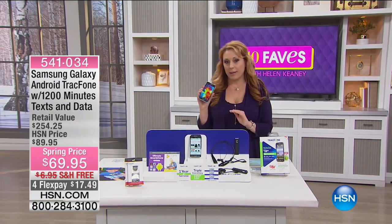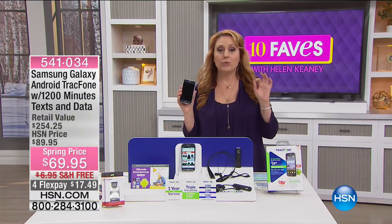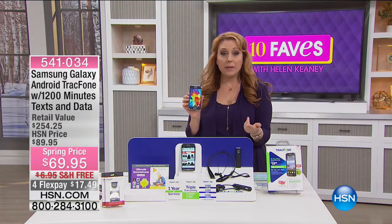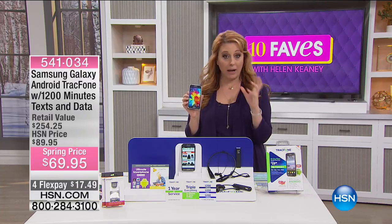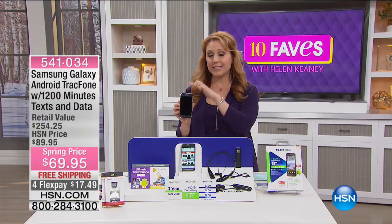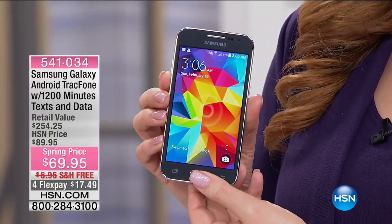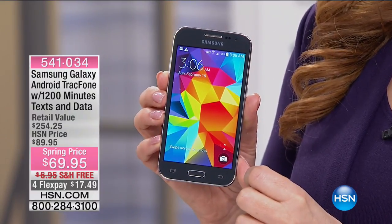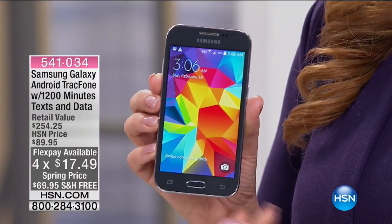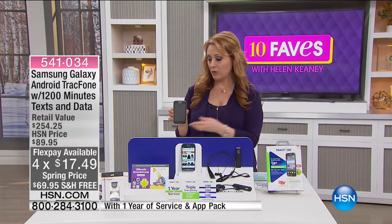We're going to talk about a TracFone — a phone where there's no bills ever, no credit check, no monthly bill. All you do is buy your minutes. We're doing a crazy deal: this is the Samsung Galaxy, an Android TracFone, and it comes with 1,200 minutes of data. You have a camera, you can take pictures, do your emails, your everyday social media.